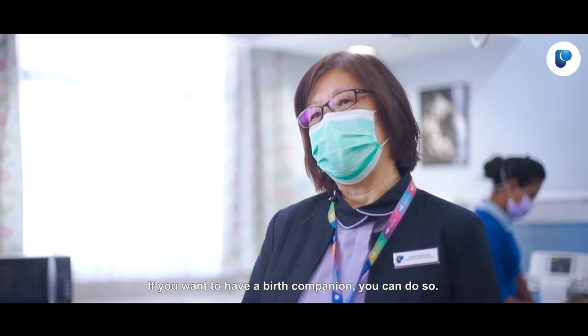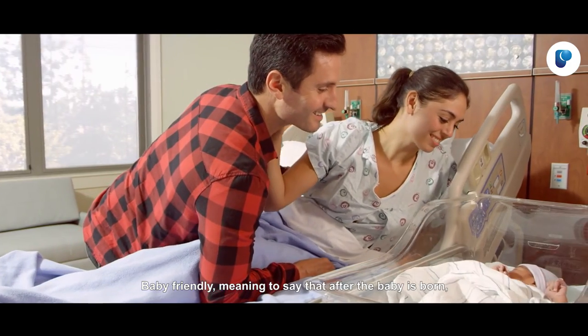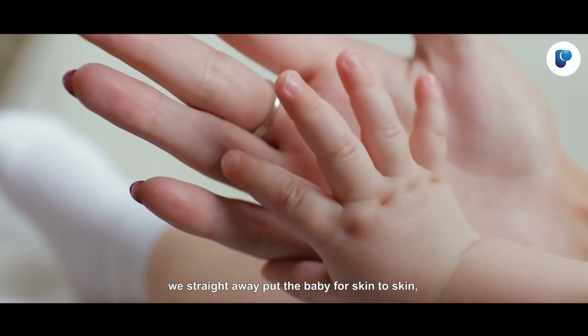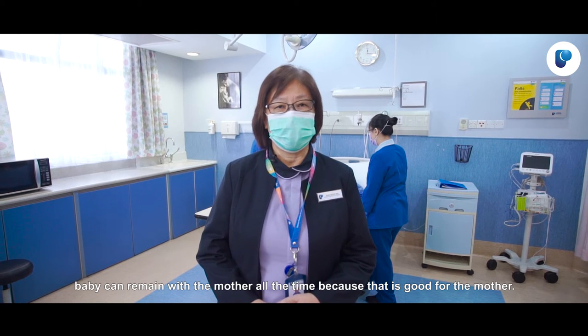If you want to have a birth companion, you can do so. Baby-friendly means that after the baby is born, we do not take the baby away from you. We straight away put the baby for skin to skin. Baby can remain with the mother all the time because that is good for the mother.